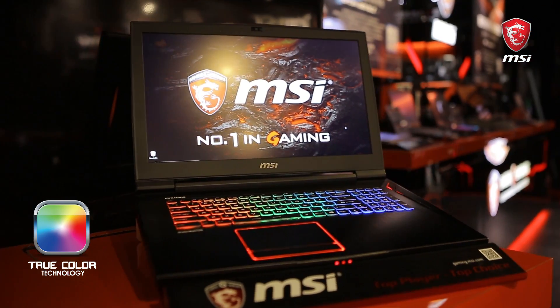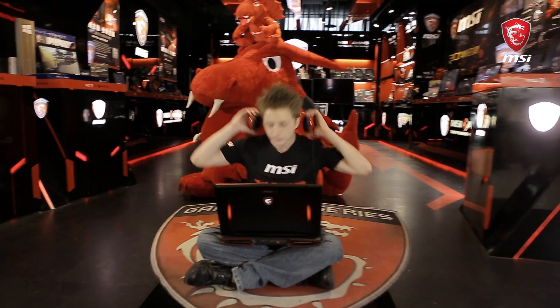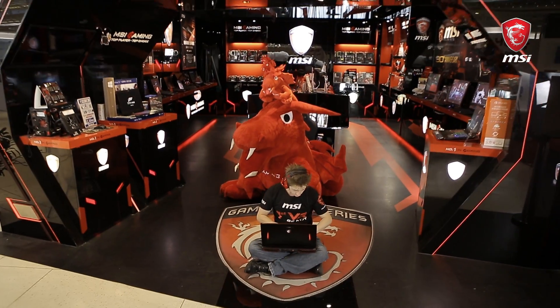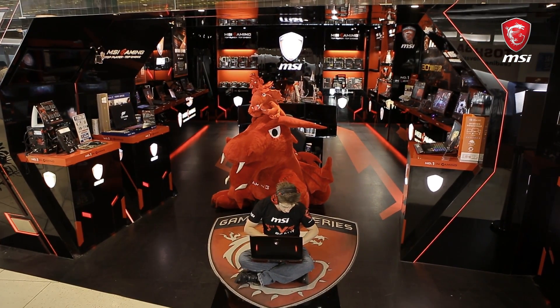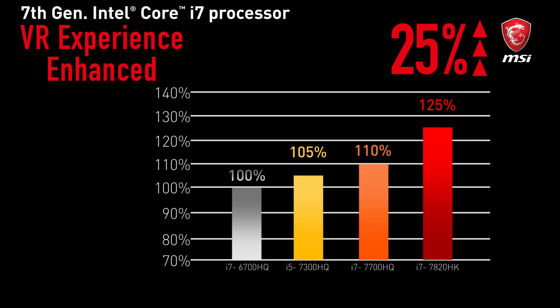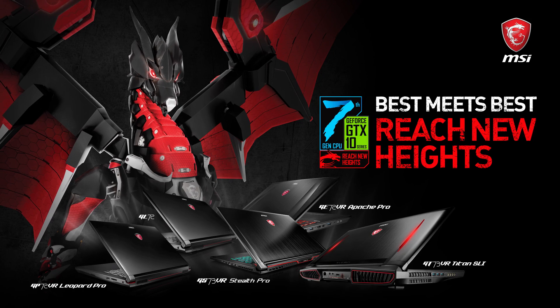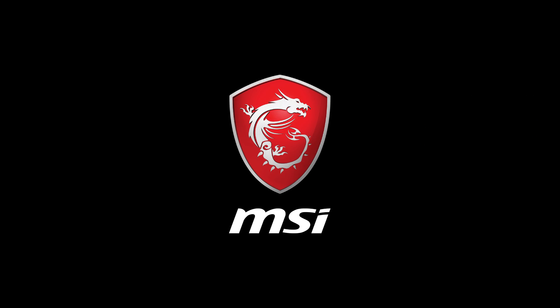After gaming on this for a long time, you will never want to go back to traditional gaming displays ever again. I'll see you in the next video.